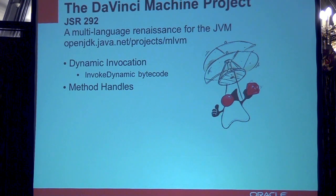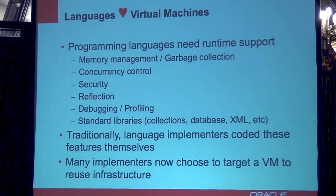Let's look at Project DaVinci, the DaVinci Machine, which is a project that's been around for a while — JSR 292 — and it's really about improving performance of non-Java languages on the JVM. One of the reasons the Java language has been so successful is actually because the JVM, the concept of a virtual machine, is so successful, so obvious, so useful. Programming languages, whether Java or any other, have some fundamental requirements: memory management and garbage collection, concurrency control, security, reflection, and a bunch of libraries.